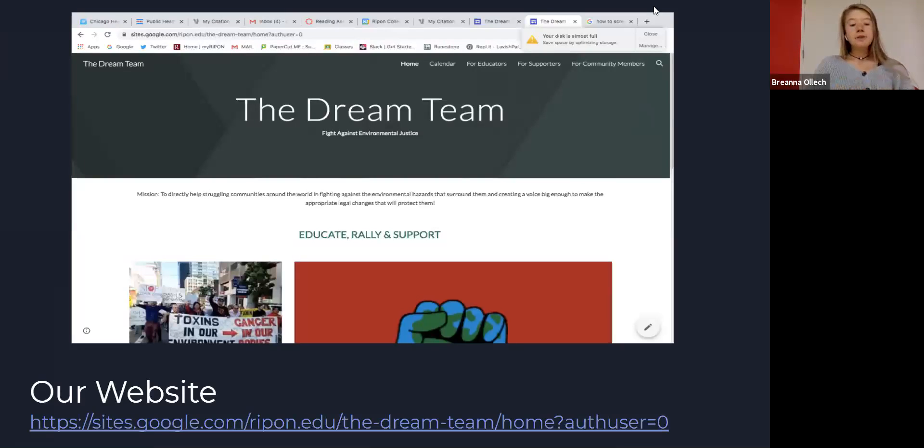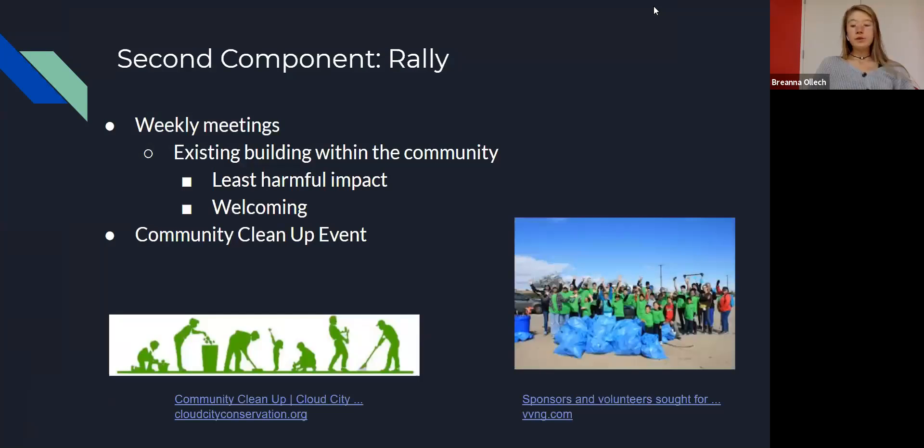The second component of our solution is rallying. Community members will work together to voice concerns about these issues to the government. We will hold weekly meetings with different objectives, conducted in an existing building in the community to avoid negative environmental impacts and provide a welcoming space. We hope to collaborate with People for Community Recovery to push for further policy change. One particular event we will use to bring the community together is a cleanup event in which residents can recycle and dispose of materials that are a threat to health and the environment.